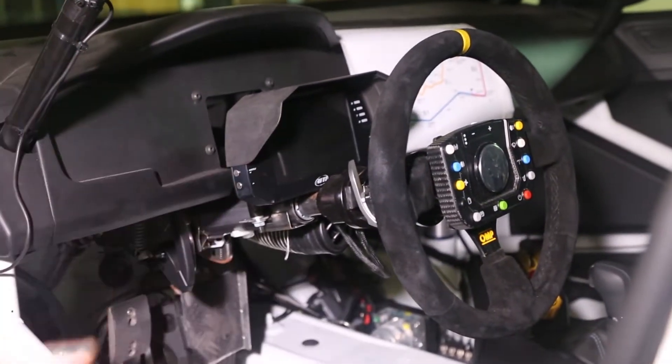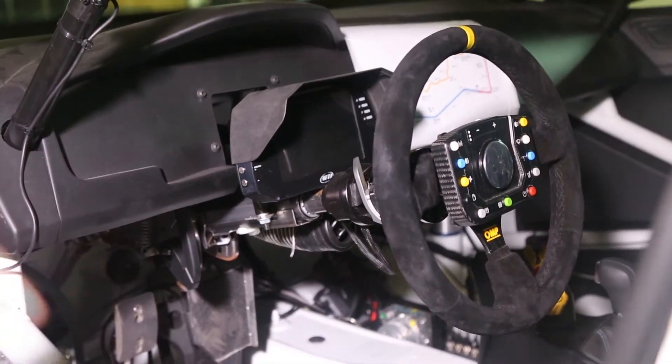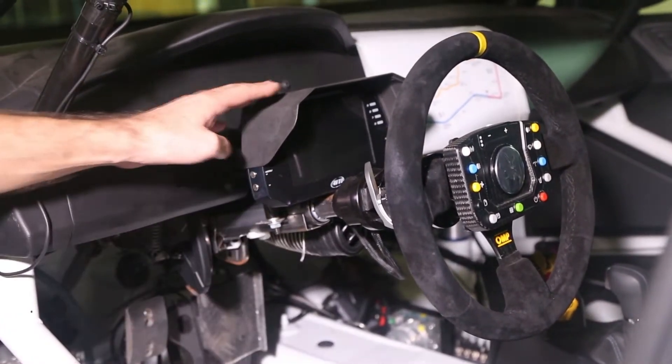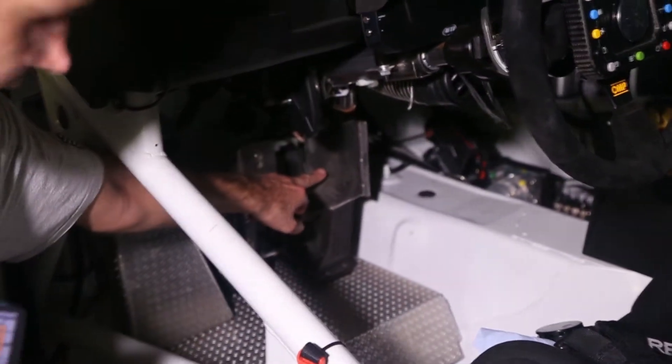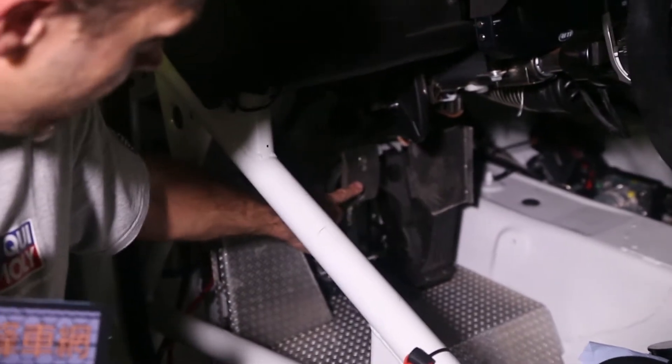We have all the information on the dashboard: water temperature, gearbox temperature, all the brake system, RPM — everything the driver needs to see. Here is the throttle pedal and this is the brake pedal.